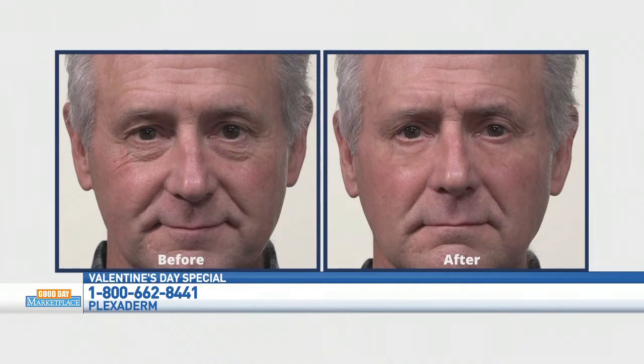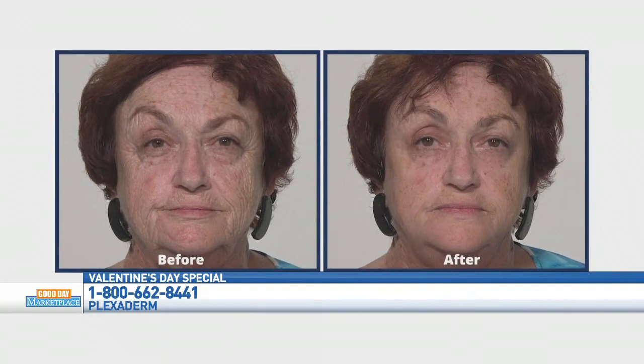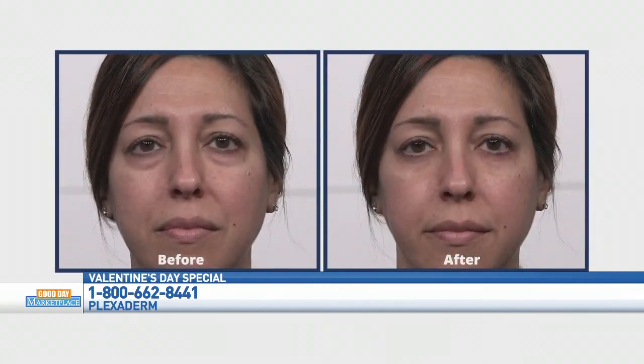Look at Ron here — all he did was put it underneath his eyes. This guy had an issue with his cheeks and his forehead. She had a lot of fine lines along her face. Samantha has dark circles under the eyes — Plexaderm refracts the light if you put it underneath the eyes. And you can put makeup right over it — just use water-based cosmetics. Don't use anything with oil.